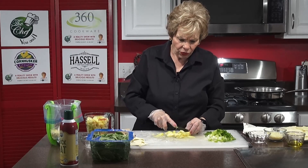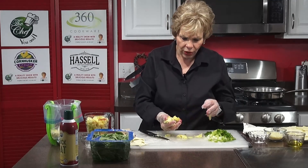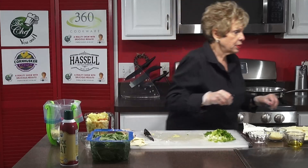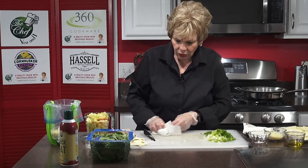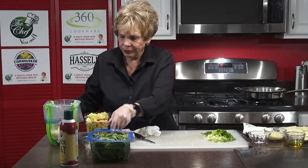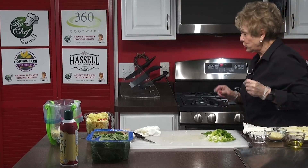We're going to bring the camera over when I start heating up the pan. We've already preheated the oven to 400 degrees, and you're going to have it in the oven for 15 to 17 minutes. Now I'm going to turn on the stove, heat up the frying pan, and add the onions first.